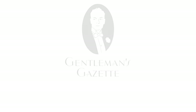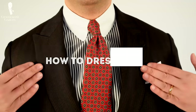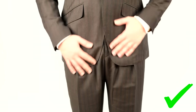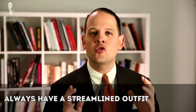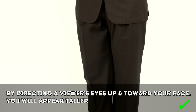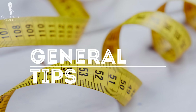Welcome back to the Gentleman's Gazette. Today's video is specifically for shorter men because we discuss how to dress taller and leaner so you look your best. Even though you might not be the tallest guy around, there are ways in terms of fit, accessories, and clothing items that make you appear a lot taller than you actually are. The guiding rule of looking taller is that you always need to have a streamlined outfit — you want the viewer's eyes to go up towards your face, because that upward motion makes you appear taller. Let's start with a few general tips.